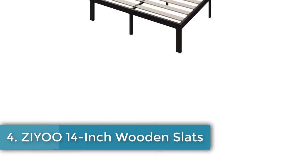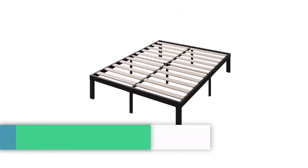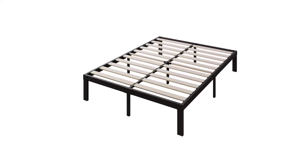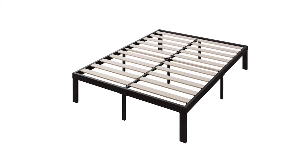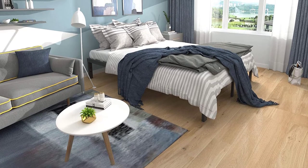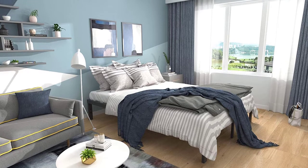Number four: Ziyo 14-Inch Wooden Slats Platform Bed Frame. This is another bed frame with a very minimal design for those who don't want a bed that takes up a huge amount of space. The product is offered at a price that is average for a California king bed frame. At 14 inches in height, it is tall enough for adequate storage space underneath, and it is available in other sizes as well.